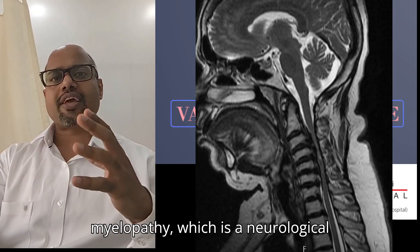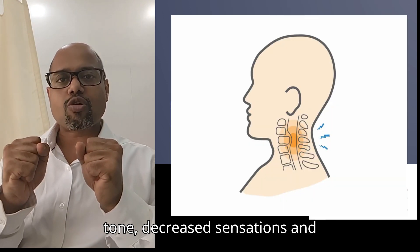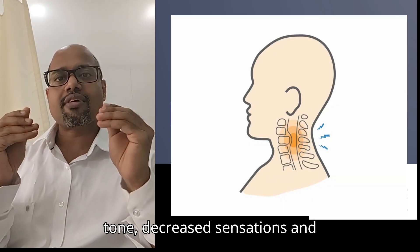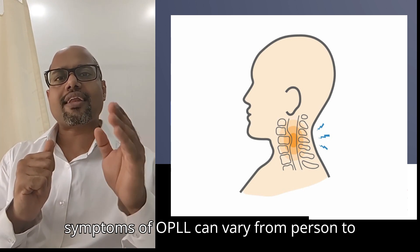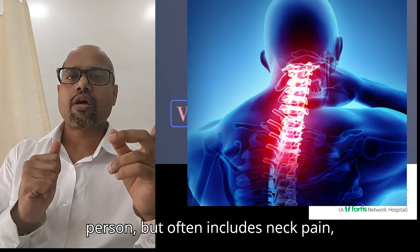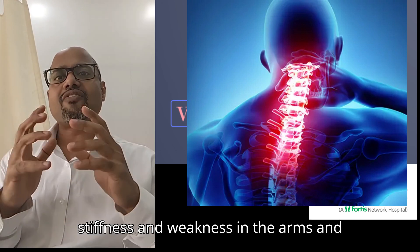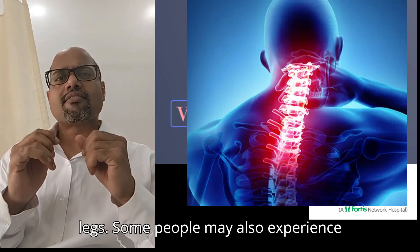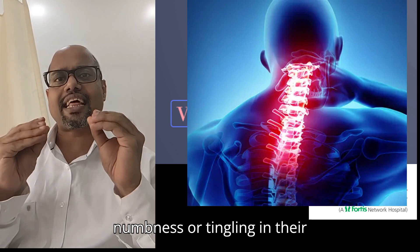This can lead to Myelopathy, which is a neurological disorder that causes increased muscle tone, decreased sensations and weakness in the hands and legs. The symptoms of OPLL can vary from person to person, but often include neck pain, stiffness and weakness in the arms and legs. Some people may also experience numbness or tingling in their extremities.